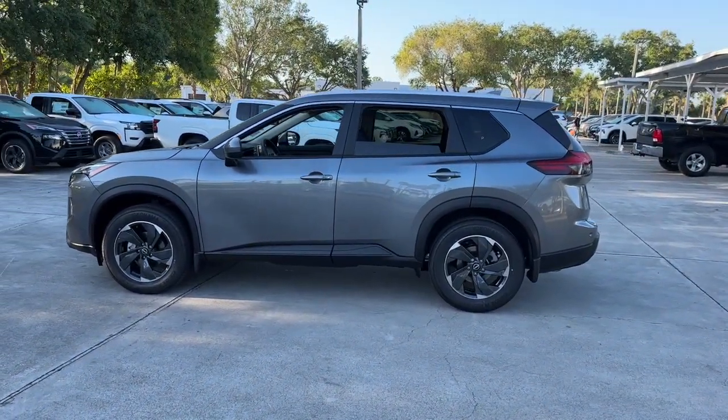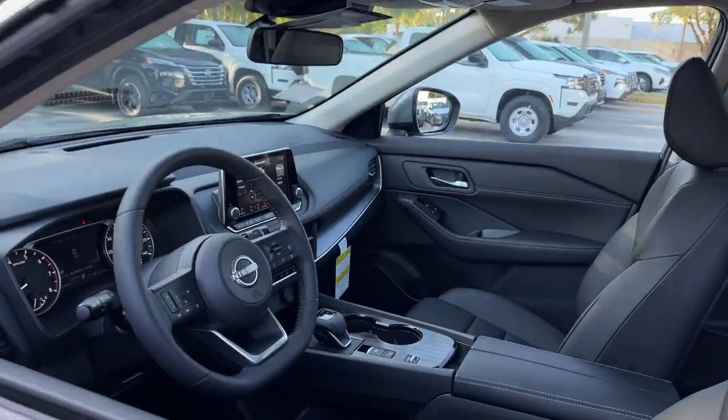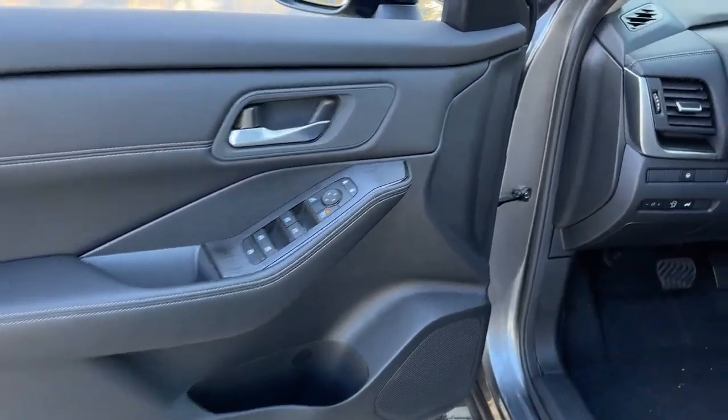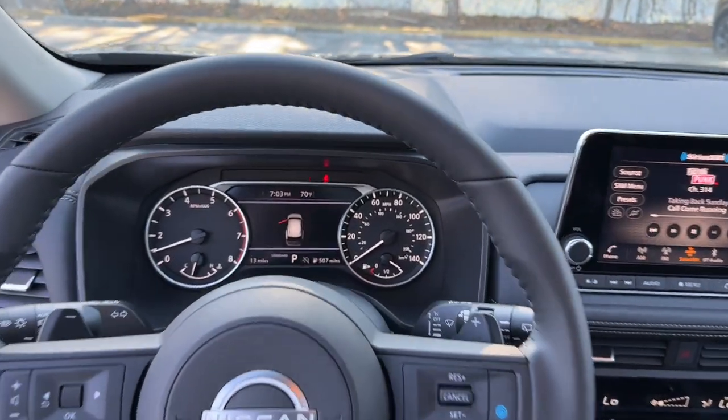These are just some of the great options this vehicle comes with: pre-collision system, intelligent auto on-off high beams, lane departure warning, keyless entry, backup camera, adaptive cruise control, power liftgate, keyless start, heated mirrors, remote engine start.